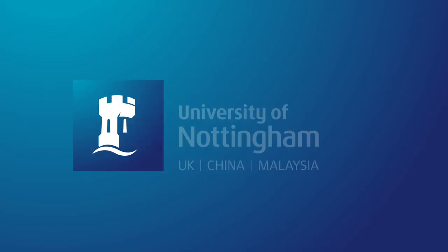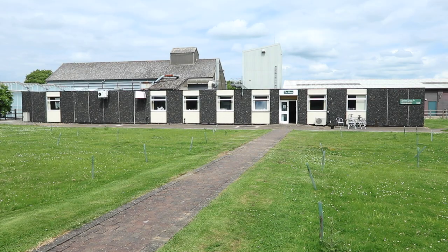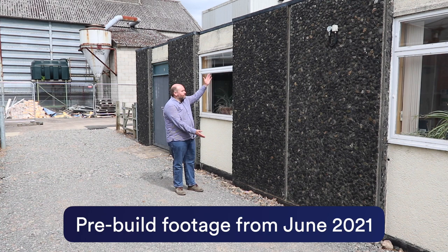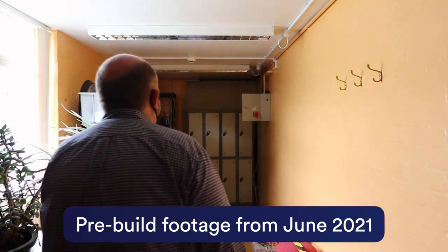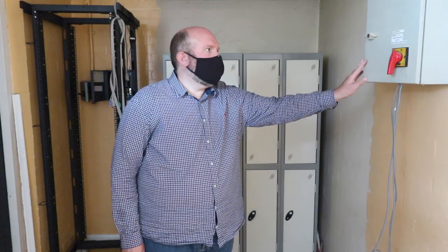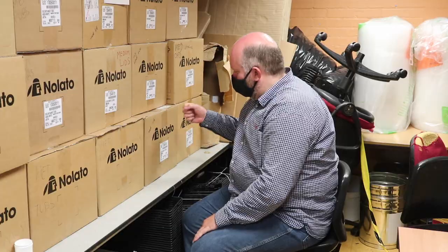Construction has begun on the Edna Lab, part of the Future Food Beacon. Housed in the Limes Building at Sutton Bonington Campus, we are building a dedicated clean facility for the isolation of ancient and environmental DNA. With the lab coming online by the end of 2021, we caught up with Andrew Clarke to see how the building works are progressing.